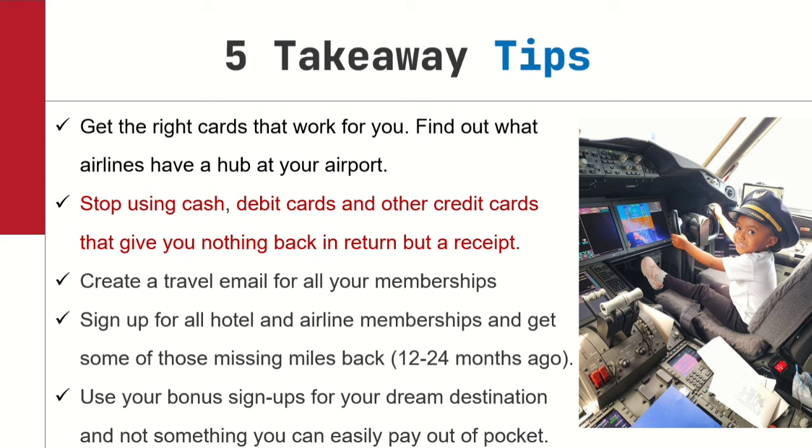Sign up for all hotel and airline memberships. Here's the key: if you've ever flown any airline and never had a membership, you can go back 12 to 24 months and actually bring in those points retroactively. For example, if I flew JetBlue last year and didn't have a membership, I can sign up now, give them my old confirmation number from eight or nine months ago, and they will credit those miles to my account. During COVID they extended it to 24 months, and some airlines still do 24 months. Most are 12, but it never hurts to try. Last but not least: when you get these signup bonuses, use them for your dream destinations.